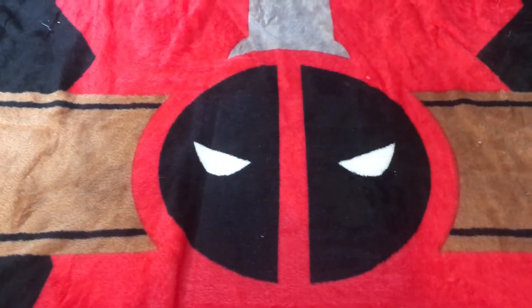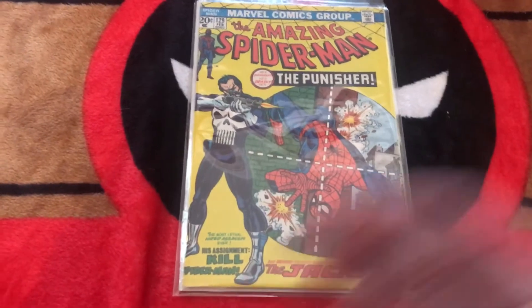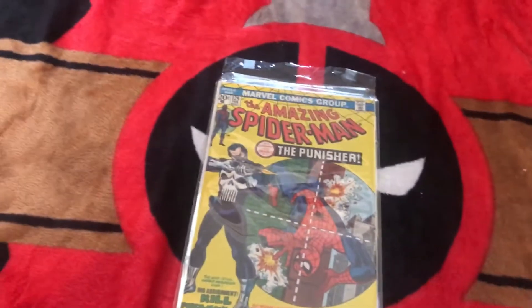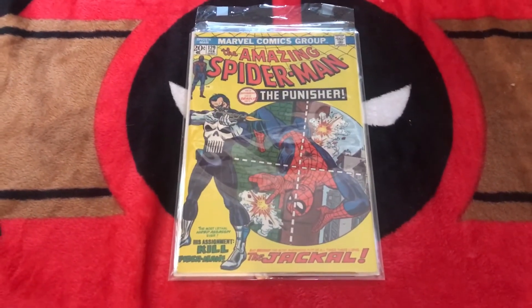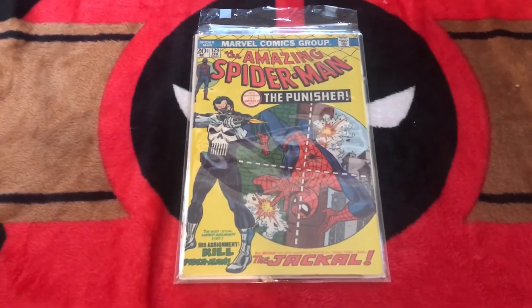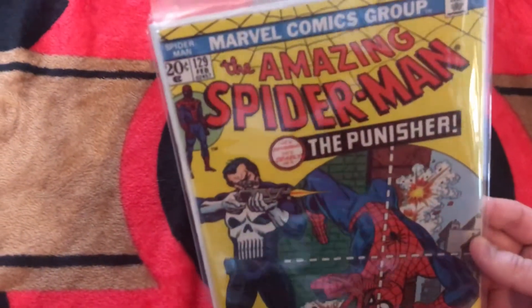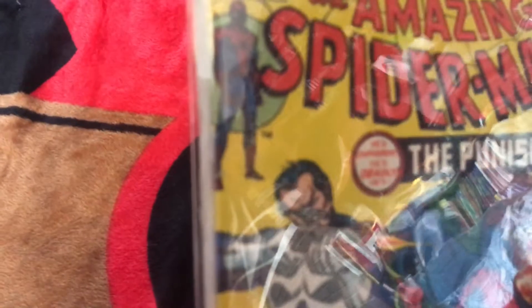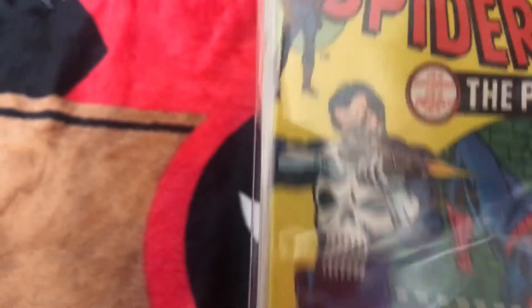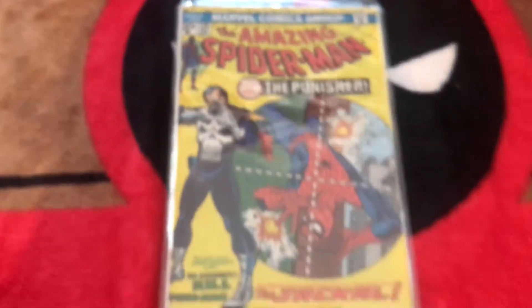Up next for the rarities, we have Amazing Spider-Man number 129 — first appearance of the Punisher. There's a little bit of a glare on the bag, but this is just so hard to find lately. Ever since Jon Bernthal played the Punisher on Netflix it was hard to find before that, but even harder now. Not to mention finding one in this nice shape — this is a beautiful, beautiful copy. Virtually flawless with the exception of one little ding along the spine.